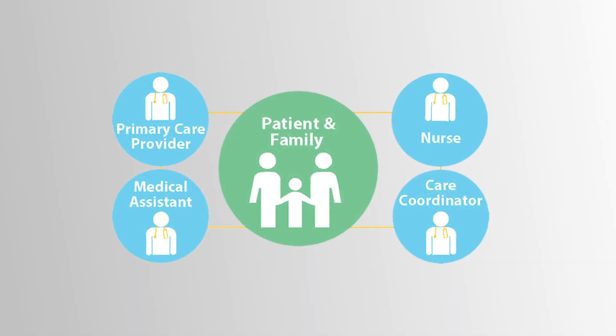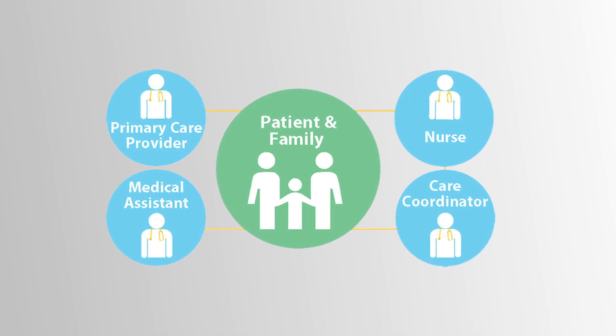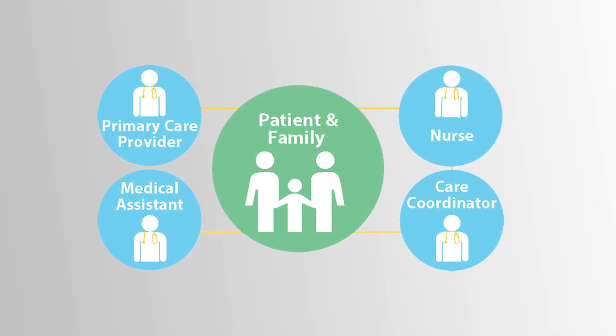So who's on that team? The patient is in the center of the team, surrounded by the rest of the members. They include administration, MAs, front office, nurses, and of course the provider, and also specialists that are consulted in the patient's care.